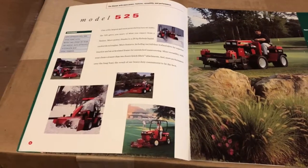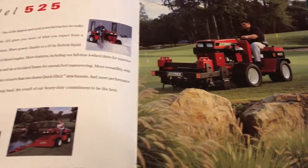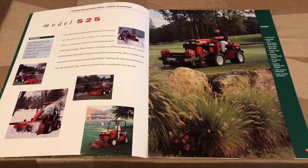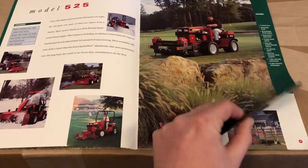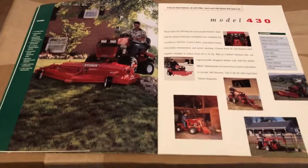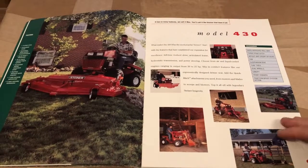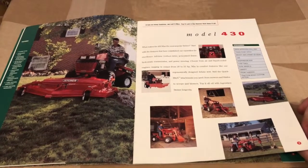Next you have the 425 model, also a larger model, no longer produced. It was marketed directly towards municipalities, golf courses, and landscapers — people with a larger operation using this daily for extended periods of time. Strictly a commercial grade machine. Next you have the 430, which is what I have. This is a good mix between residential and commercial. It was offered with many different motor options from Kubota gas to Kubota diesel to Onan. All of the attachments would work on it, and this was probably the most popular model Steiner ever sold.